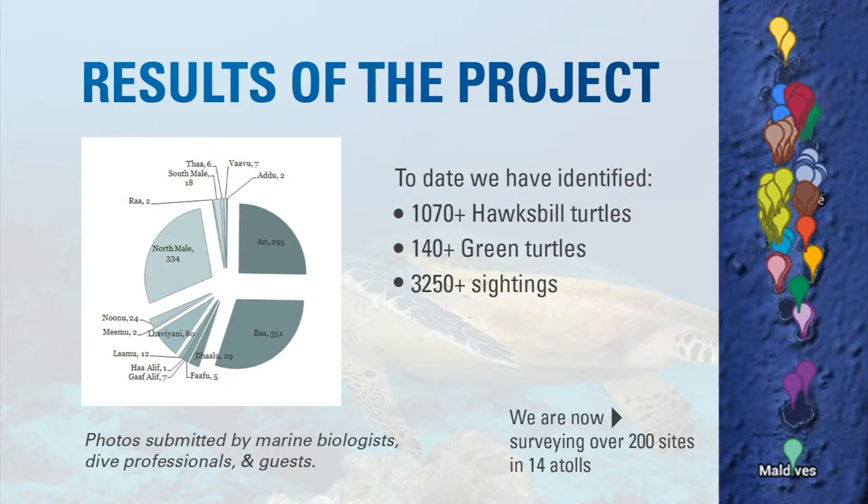For preliminary results: we've been running this since late 2011. For the first two years the effort was concentrated in North Malé and Baa. Now we've expanded to more than 200 sites in 14 atolls, cooperating with marine biologists, dive professionals, and also tourists submitting photos. To date, there are over 1,000 hawksbills in the database, 140 green turtles, and one loggerhead, with more than 3,200 sightings of these turtles recorded.